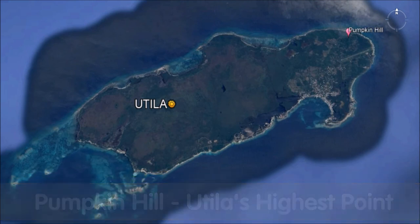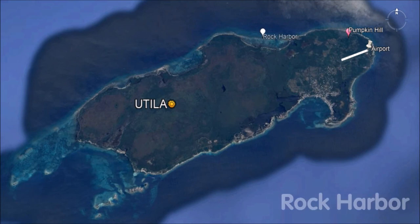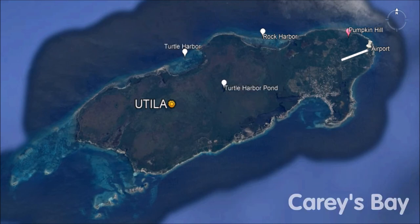Here are some landmarks: we've got Pumpkin Hill, which is our highest point. There's our airport, we've got a couple of harbors — Rock Harbor, Turtle Harbor, Turtle Harbor Pond, and Carey's Bay. We also have the Utila Keys, but that will be coming up in another video.